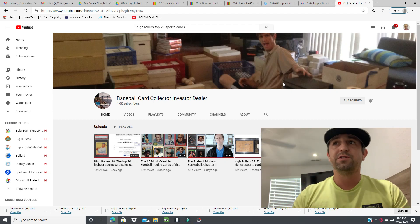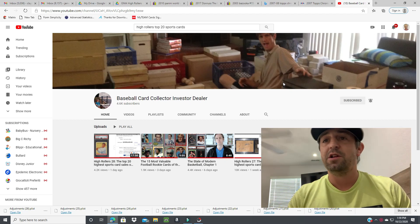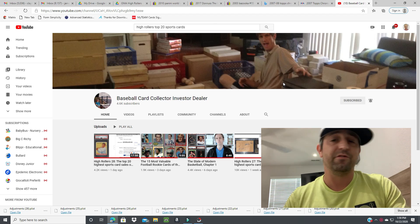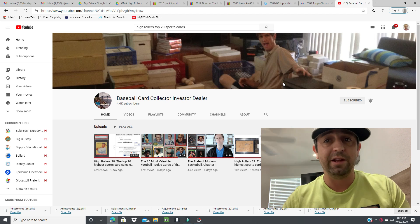What's going on YouTube, Carson Cruz, and I wanted to start out this video by giving a shout out to my boy Crystal over at Baseball Card Collector Investor Dealer. It's a YouTube page, I'll link the channel below.